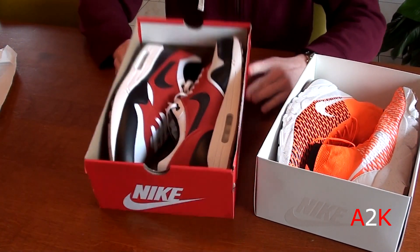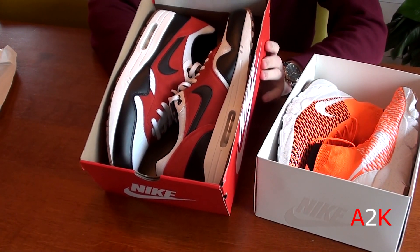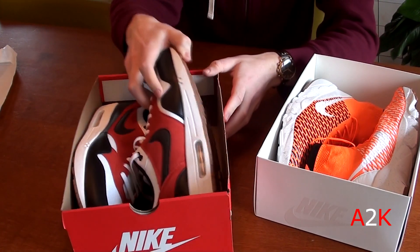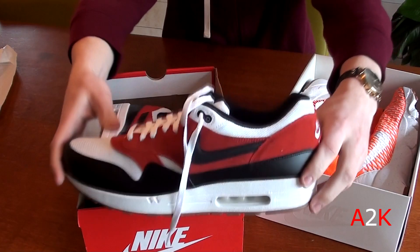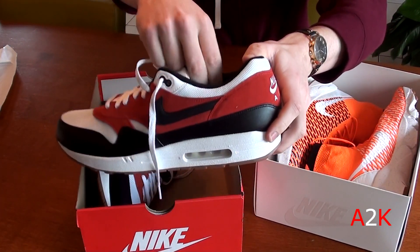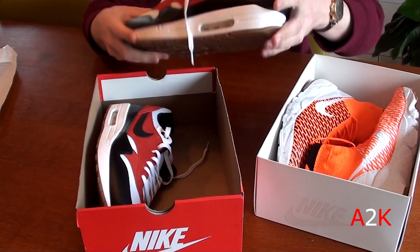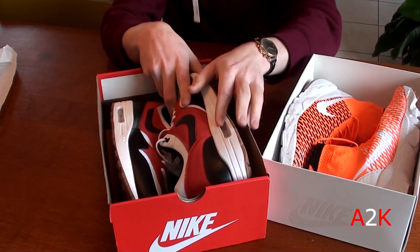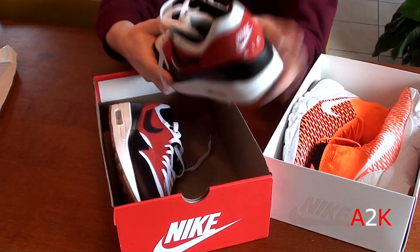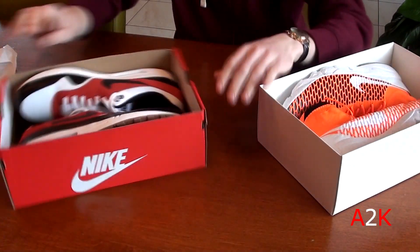The official colorway is white, black, and gamma orange — it kind of looks more red to me than orange, but that's probably just me. I'm not sure if it looks the same on camera, but it's a super dope, super clean colorway. Love the gum bottoms as well — really dope. Size 15.